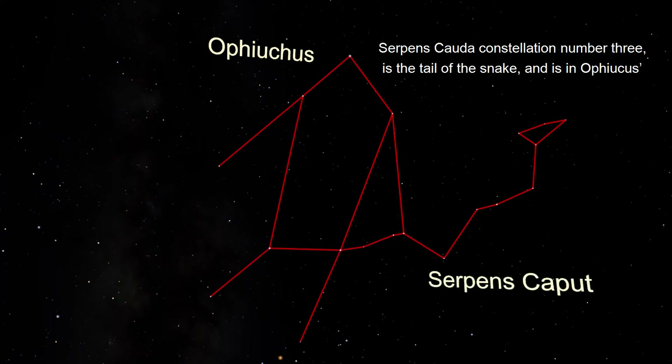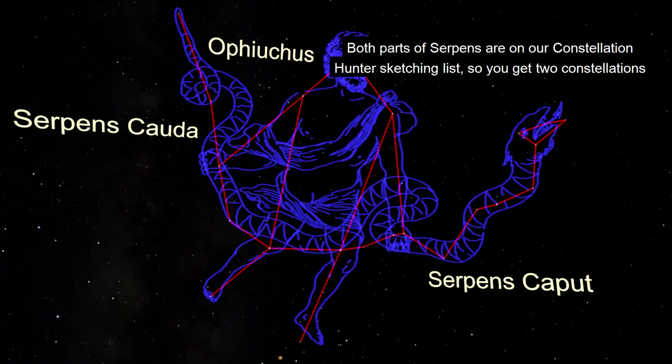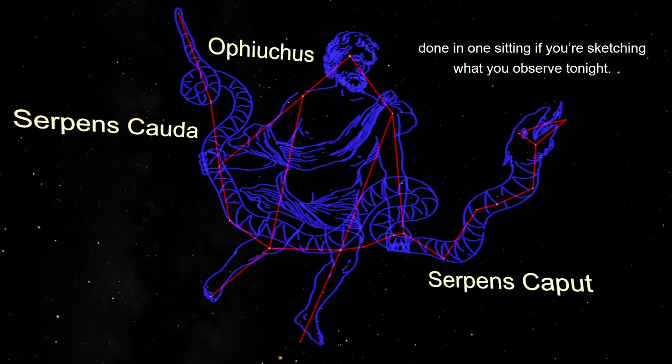Serpens Cauda, constellation number three, is the tail of the snake and is in Ophiuchus' right hand and extends east. Both parts of Serpens are on our constellation hunter sketching list, so you get two constellations done in one sitting if you're sketching what you observed tonight.